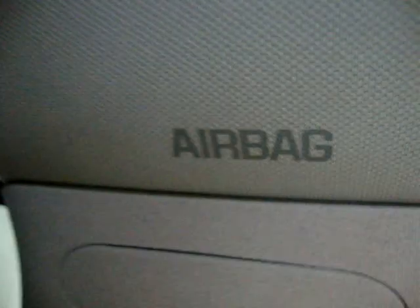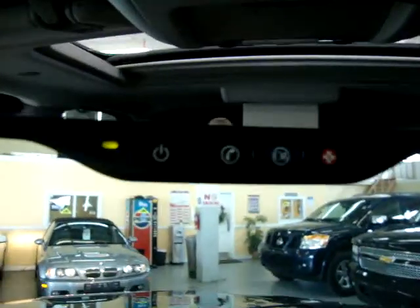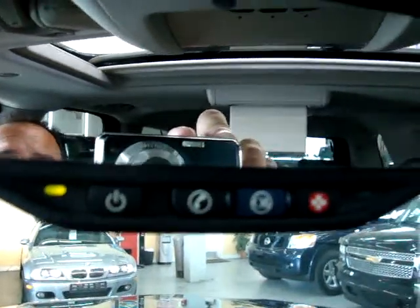We've got curtain side airbags on the front post, the middle post, and another set on the rear post — so a total of six side airbags. We also have the OnStar system, which I'll tell you more about in a few minutes.